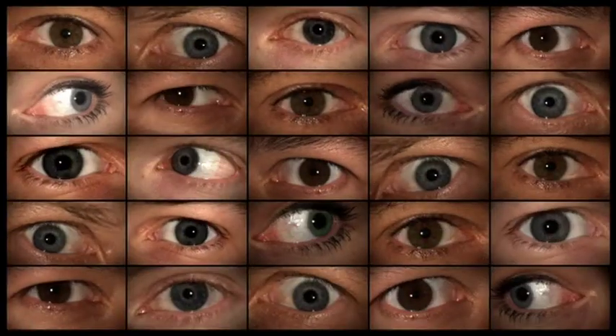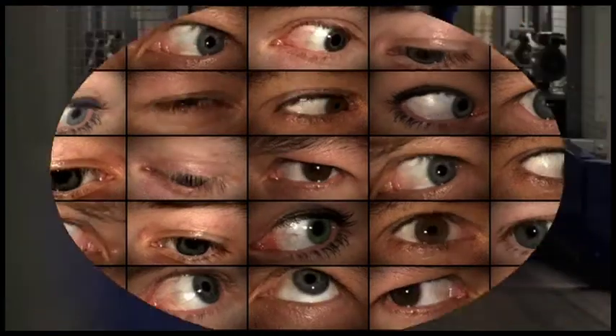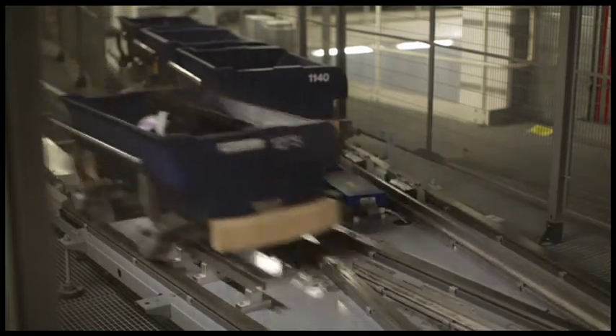The barcode tag is continuously read by hundreds of scanners all over Heathrow's baggage network, to keep tabs on your bag as it passes through some 30 miles of this kind of thing, 2,500 metres of these, and lots and lots and lots of this.